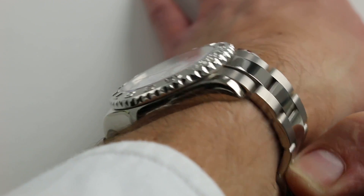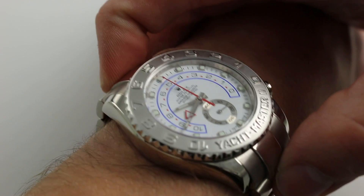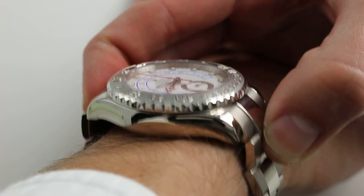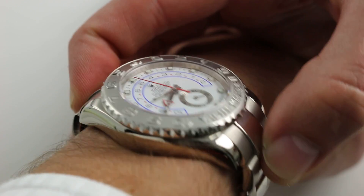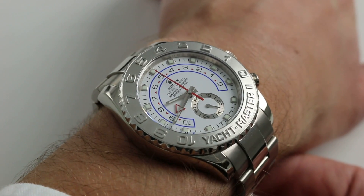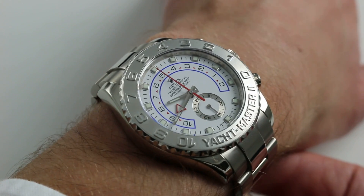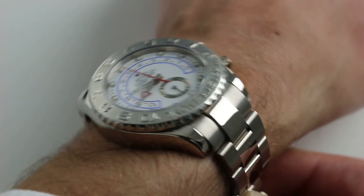From lug to lug the watch measures 50mm, but from solid end link to solid end link — the actual outermost points of the watch across the wrist — get ready, it is 57.5mm. So this is a true Titanic reference and a true sea monster at the same time.